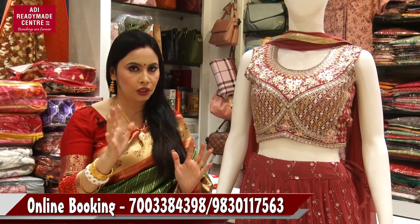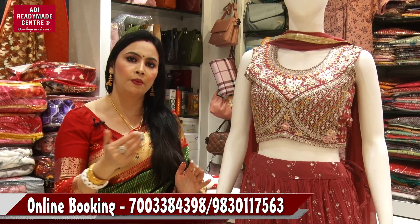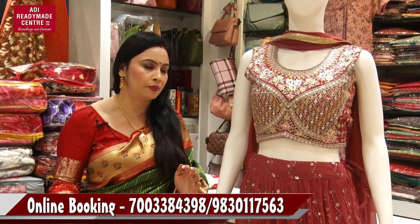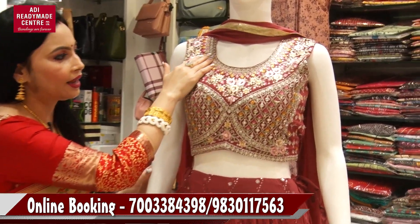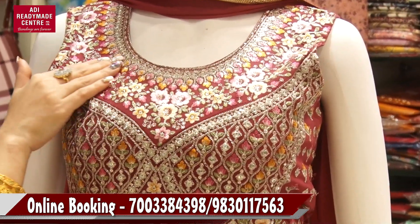But today, we have to look at the collection. We have 25% discount. First, we have a crop top. Look, we have a neckline — this is a round neck.